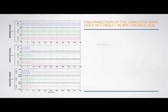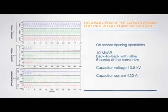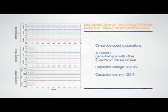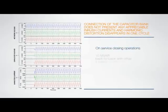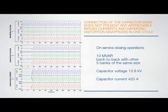These oscillograms, originating from a substation owned by a well-known American utility company, show the voltage and current of the three phases downstream of the DS1. The connection of the capacitor bank does not result in any overvoltage. The current is cut off precisely when it reaches zero. Connection of the capacitor bank does not present any significant inrush currents, and harmonic distortion disappears in one cycle.